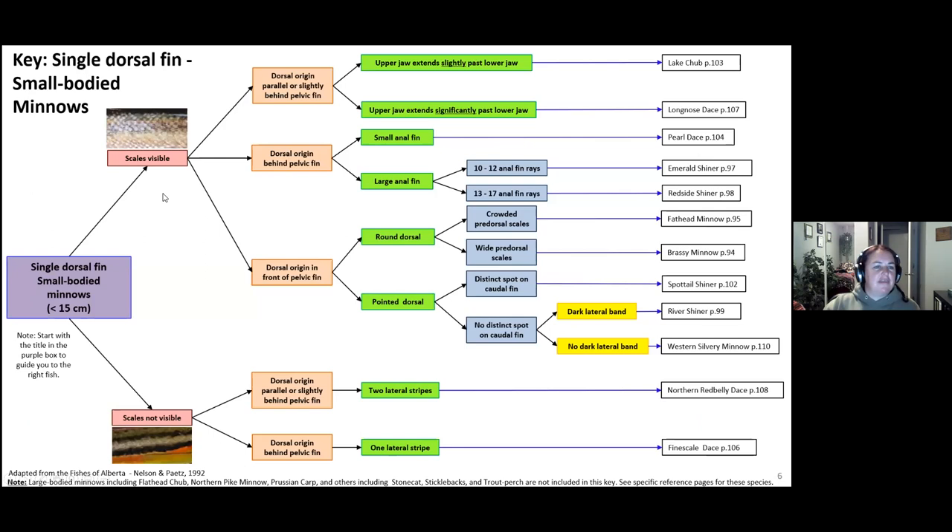I've had a lot of great feedback on the book — so many people have looked at it, critiqued it, and edited it. I want to call out Lila, Alicia, and Holly for that. When we look at this key, it sometimes looks a bit overwhelming, but I split it into small-bodied minnows — this is just one key out of four. I adapted it from the great book 'Fishes of Alberta' by Nelson and Pates. I found it hard because there weren't a lot of pictures, and for me a picture is definitely worth a thousand words.